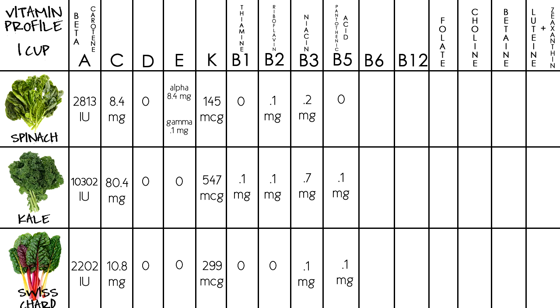For vitamin B5, pantothenic acid, spinach has a value of zero, kale 0.1 milligrams, and Swiss chard at 0.1 milligrams. Vitamin B6: spinach has 0.1 milligrams, kale 0.2, and Swiss chard has zero. There is no vitamin B12 in any of the greens. For folate, spinach has 58.2 micrograms, kale at 19.4, and Swiss chard at 5 micrograms.